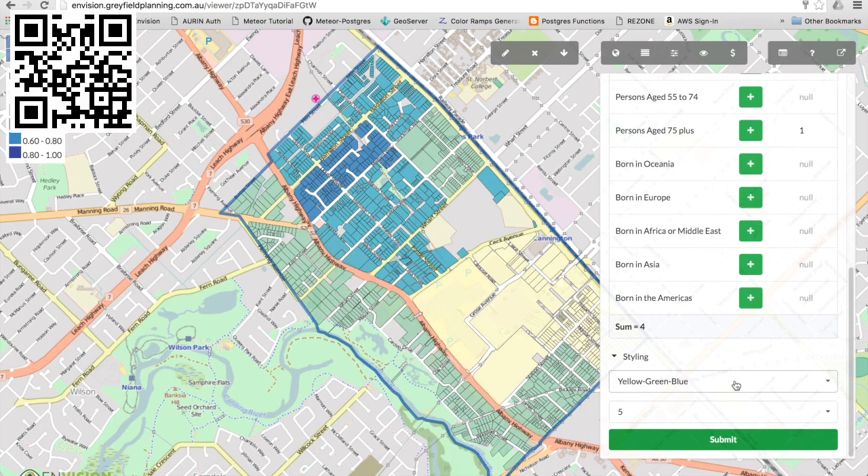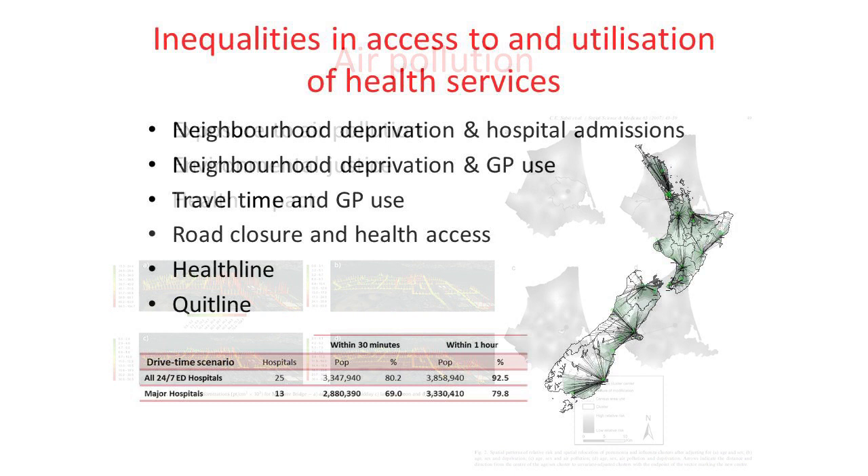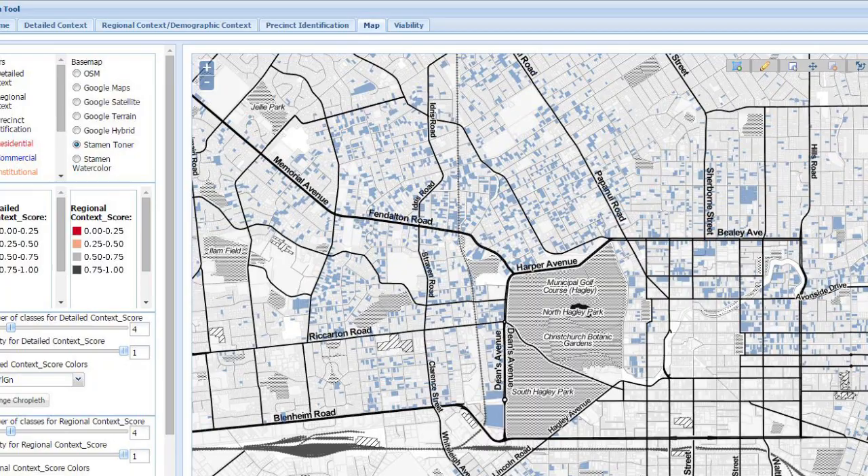One map might be population, another map might be air quality, another might be the location of hospitals, another the location of roads, parks. And then you ask a question: do people who live near parks, in areas of less pollution and who live near cycleways, have better health than people who don't? That's in essence what GeoHealth is.